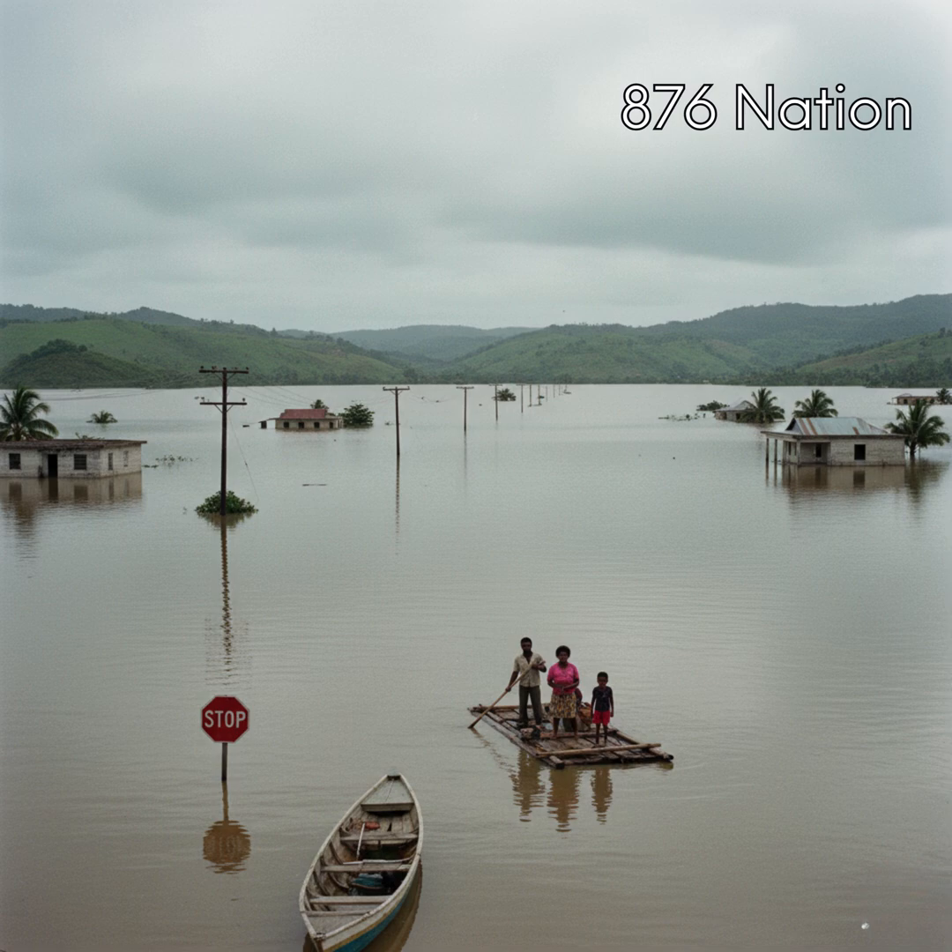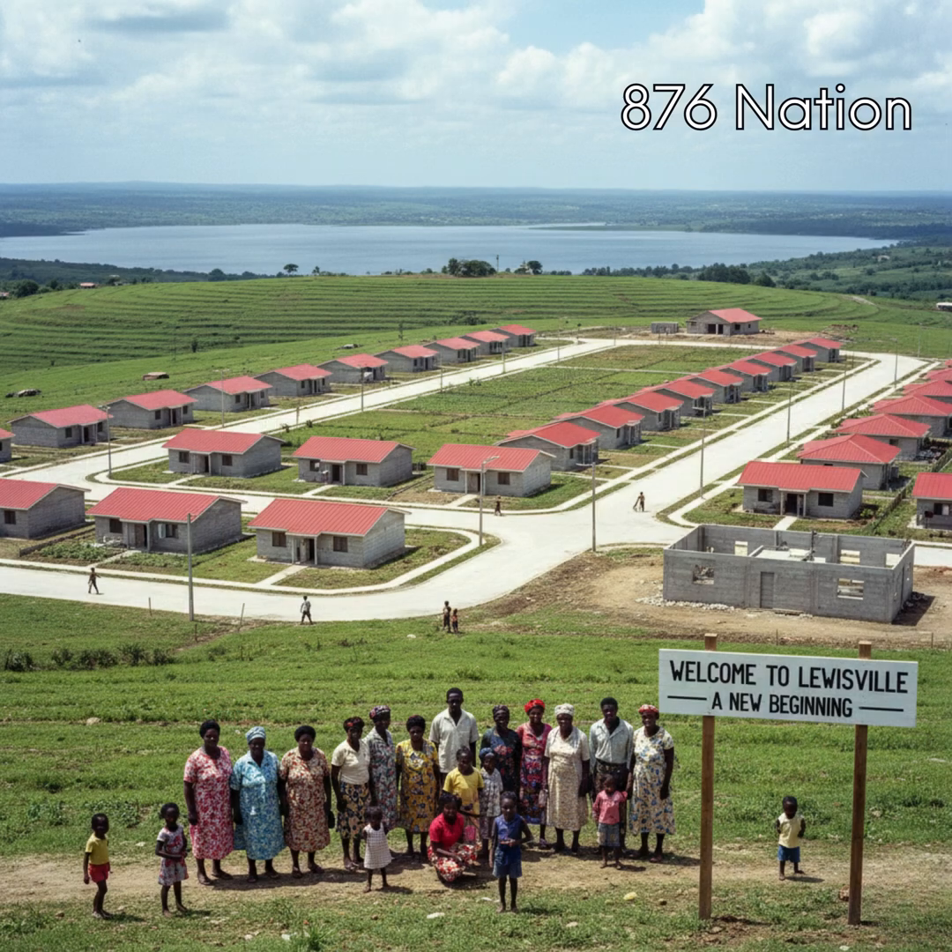Homes, businesses and farmland were destroyed. Families were displaced for so long that the government had to build a new settlement nearby and named it Louisville, in honor of then Prime Minister Edward Seaga's Minister of Housing, Anthony Lewis. Louisville was formed as a replacement town after Newmarket was permanently flooded in 1979.